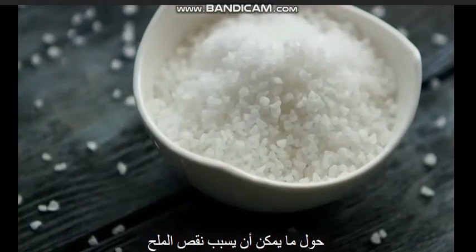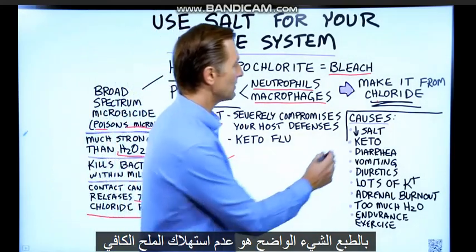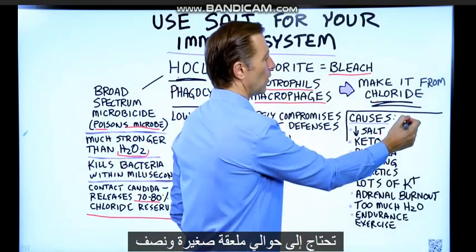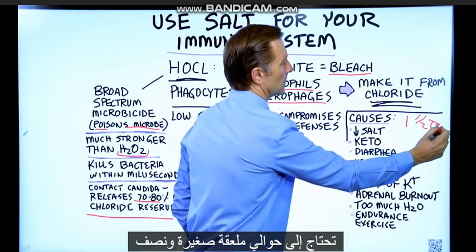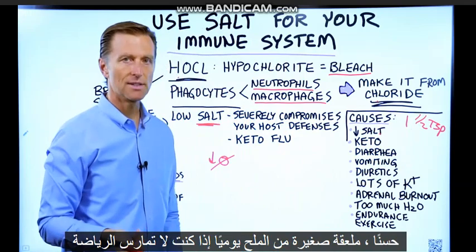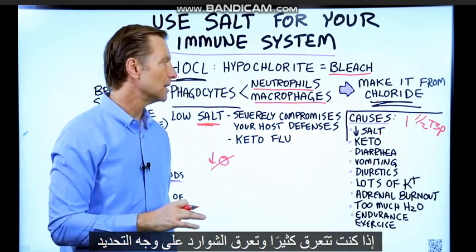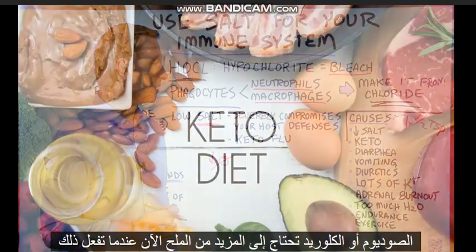Now let's talk about what would cause a deficiency in salt. The obvious thing is not consuming enough — you need about one to one and a half level teaspoons of salt per day if you're not exercising. If you're sweating a lot and losing electrolytes, specifically sodium or chloride, you need more salt.